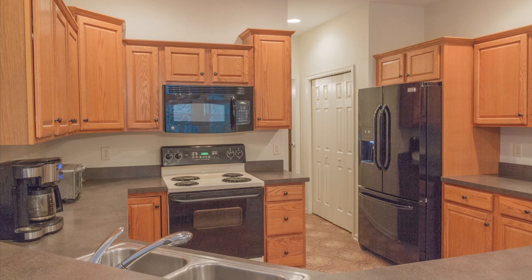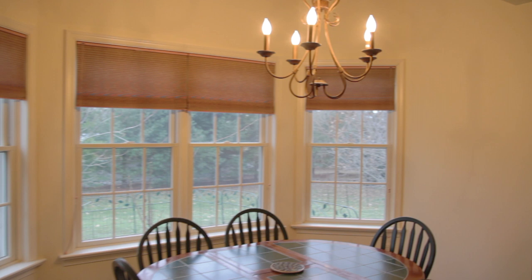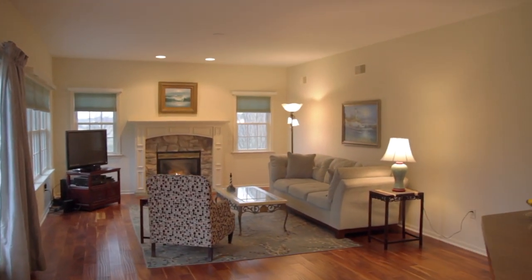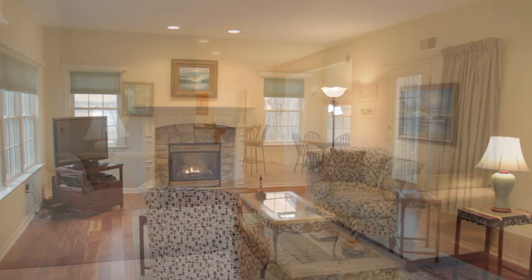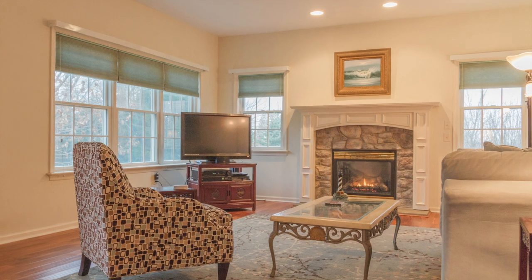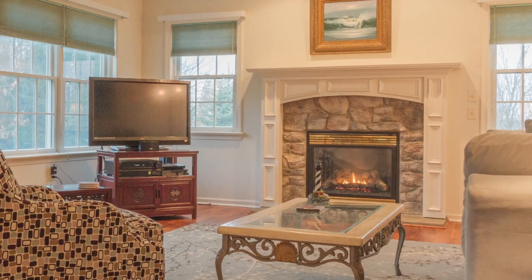As you enter this home, you'll be immediately struck by the beautiful open floor plan that so many of today's buyers are looking for. The kitchen, which is fully featured, flows into a small breakfast bump-out nook, and then into this great room with all hardwood flooring and this beautiful gas fireplace. Isn't that mantelpiece beautiful?